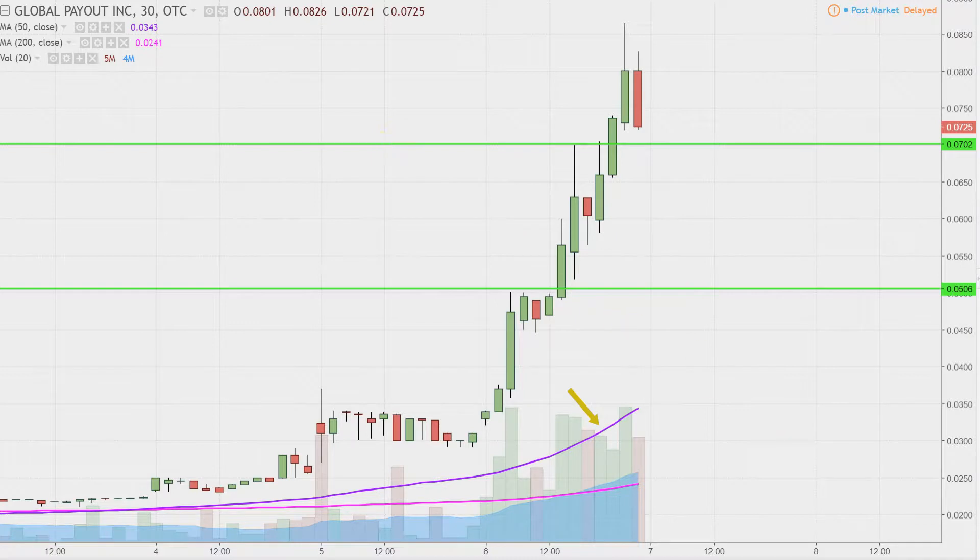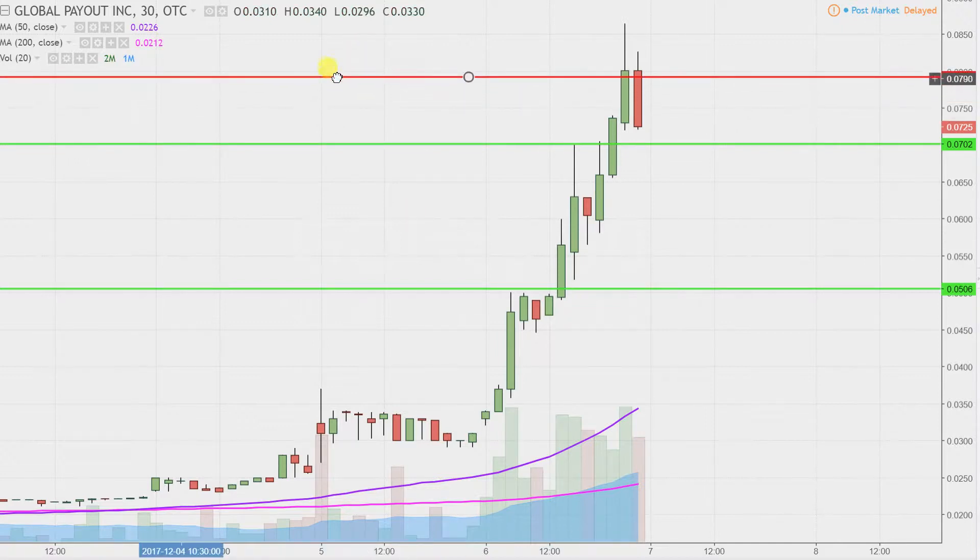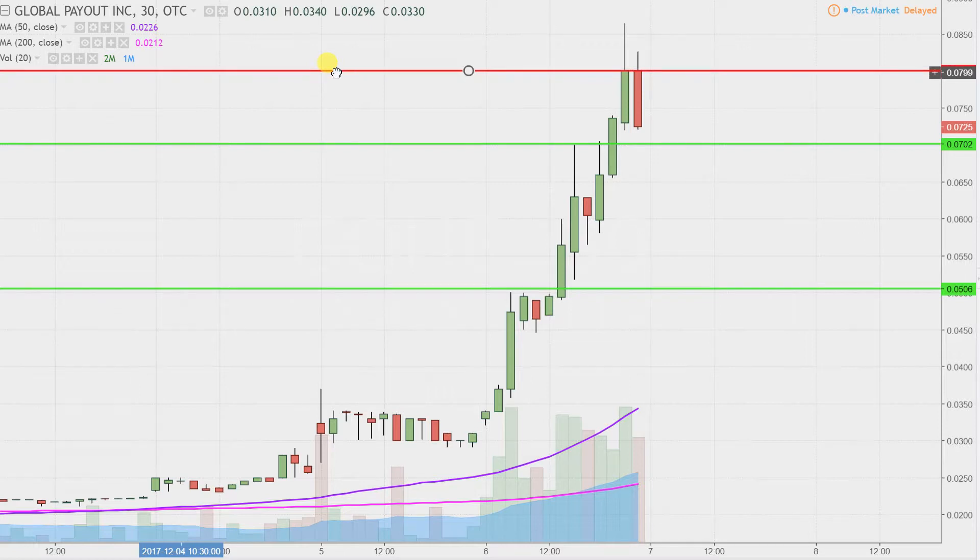Now what about areas of resistance? If this upward move is going to continue, where are some of these key battlegrounds? As it stands right now, I realize the price did technically go above this area, but in my opinion the main area of price congestion is right up there at eight cents. So eight cents will be public enemy number one going forward. But all in all, resistance levels almost don't matter at this point because as long as the price keeps building higher bases, the overall chart will take care of itself, which includes breaking areas of resistance.